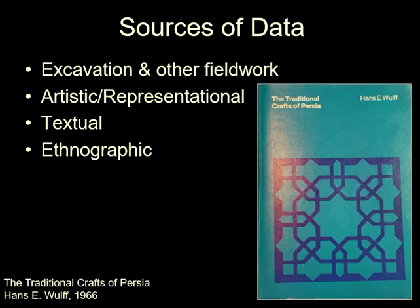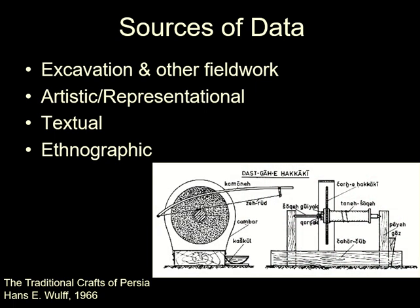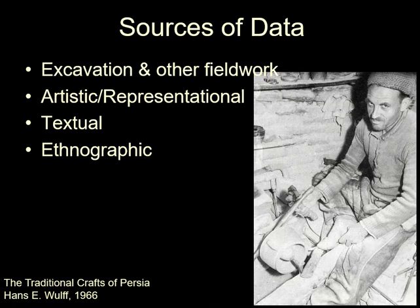A source of information that will be used regularly in these lectures is The Traditional Crafts of Persia by Hans Wolf. It has useful diagrams of equipment used and photographs of the production sequence.